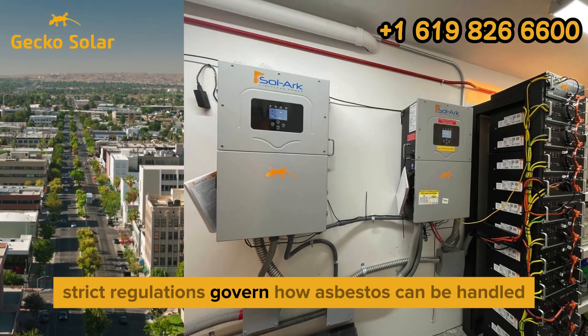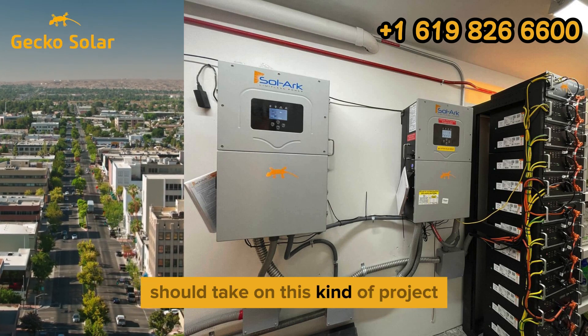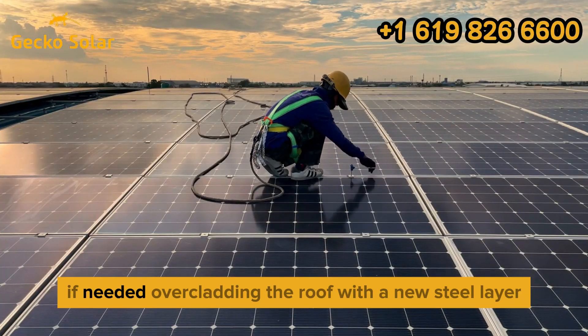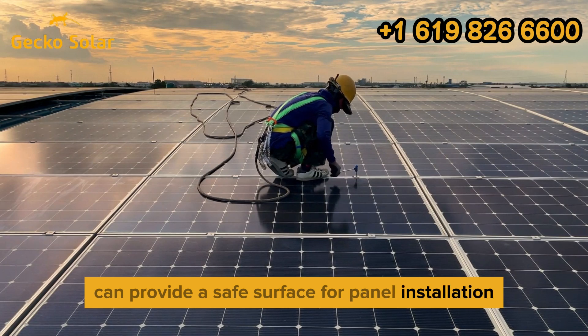Strict regulations govern how asbestos can be handled. Only licensed professionals should take on this kind of project, and all local permitting and safety protocols must be followed. If needed, overcladding the roof with a new steel layer can provide a safe surface for panel installation.